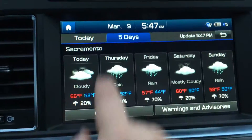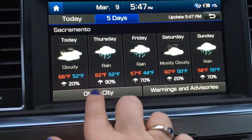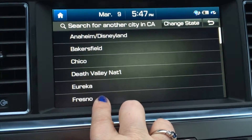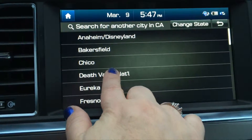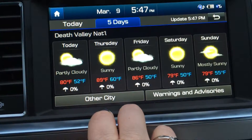This feature is helpful because if you're driving in an area where you don't normally live and you need to know what the weather is going to be like, it's nice to have that at your fingertips. The display is crisp and clear, and very responsive to my touch.